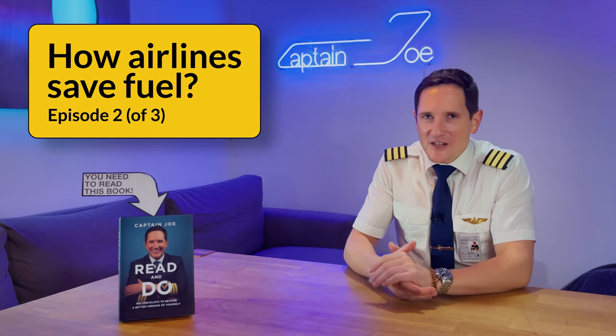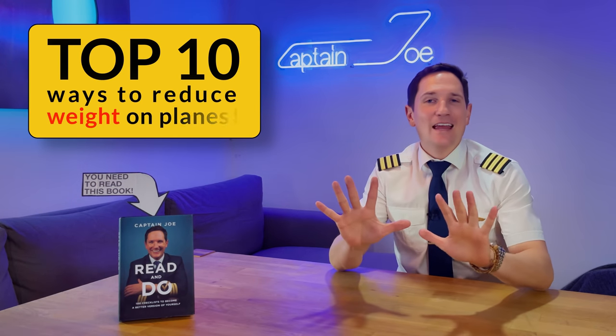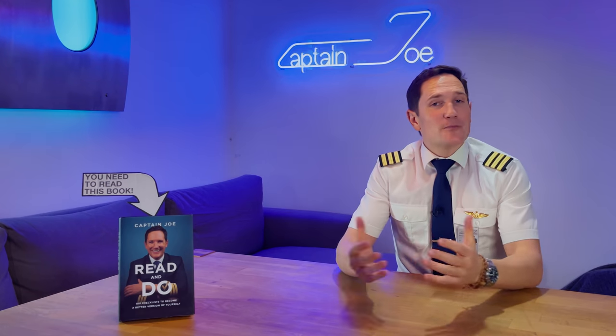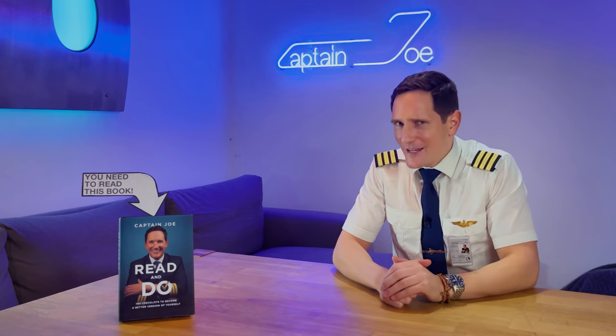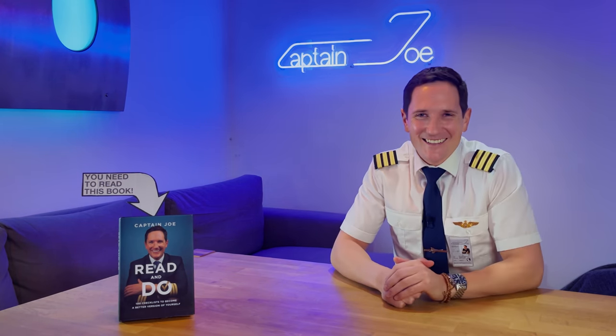Dear friends and followers, welcome back to my channel and to another video in which we will cover the top 10 ways to reduce the weight of an airplane, what benefits come from weight saving on airplanes, and what the airport restrooms have to do with it. Let's shed some weight and get started.